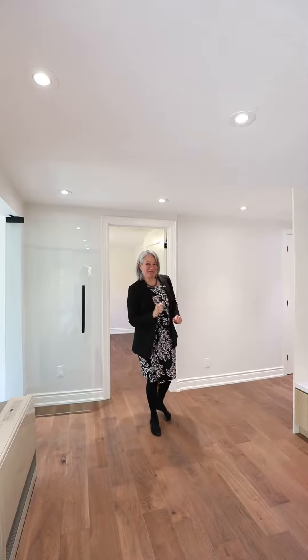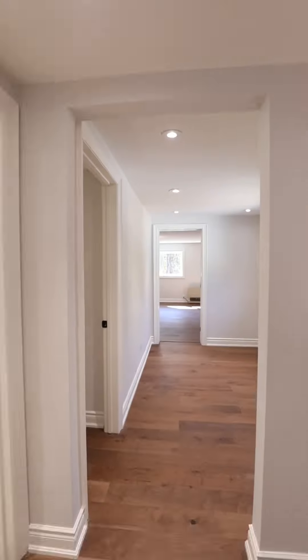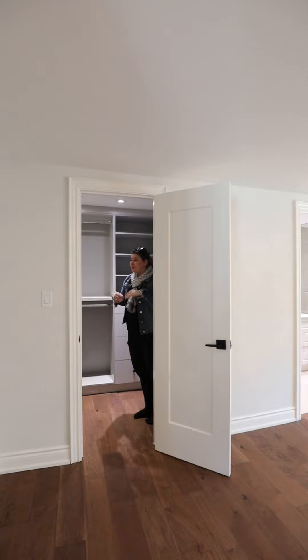Come and check out the three bedrooms and three full bathrooms. The primary room is a great size and it also features an ensuite and a walk-in closet — tons of space for all your suits.